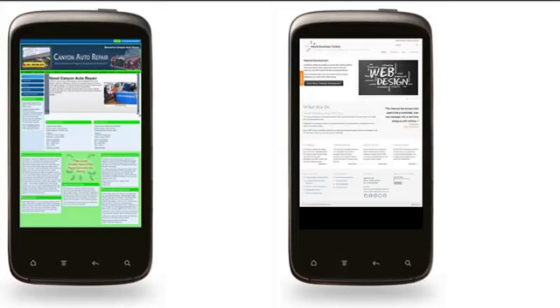Seeing is believing and some of these concepts can be kind of confusing. I wanted to show you a couple of before and after shots — what a mobile optimized site looks like versus a normal site on a mobile phone. You'll see both of these: an auto repair shop, one of my clients, and my More Business Today site are in this thumbnail display where everything is tiny.